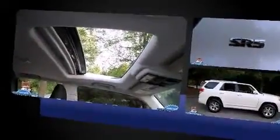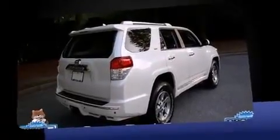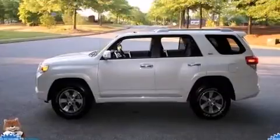Toyota prioritized practicality, efficiency, and style by including a rear window wiper, a built-in garage door transmitter, power moonroof, skid plates, remote keyless entry, a trailer hitch, and power seats.